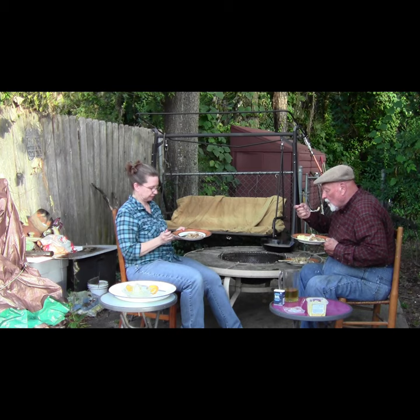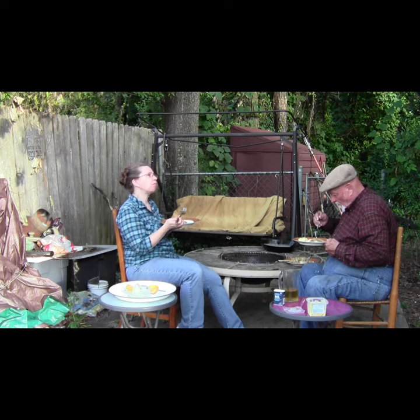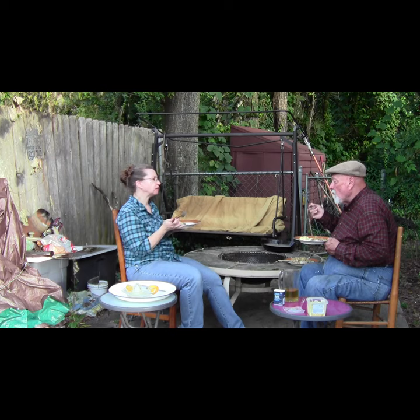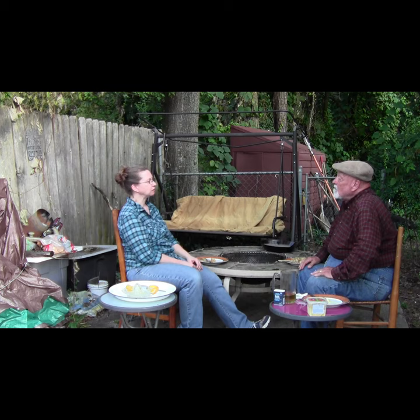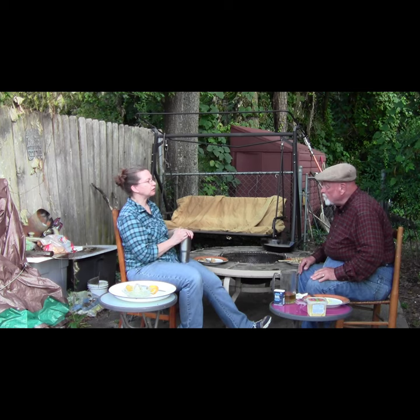This meal is one of the highlights of our catfishing trip. Lots of fun catching them, lots of fun cooking them, and lots of fun eating them. We still have the 10-pounder in the freezer that we're going to cook in the smoker. If you enjoyed this video, please hit like and also subscribe. See you soon!